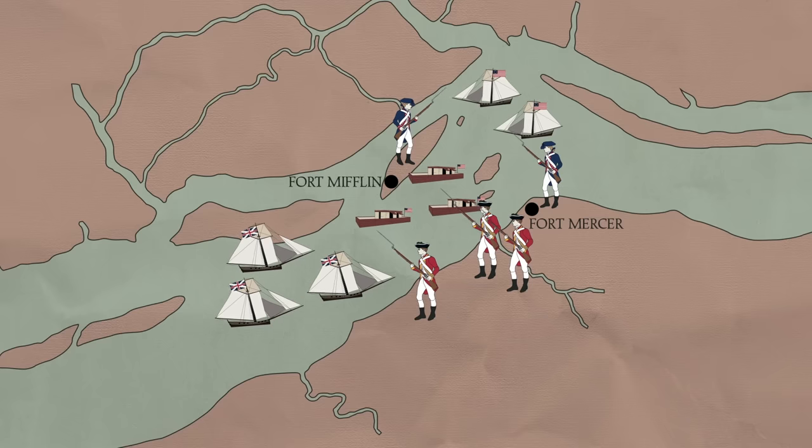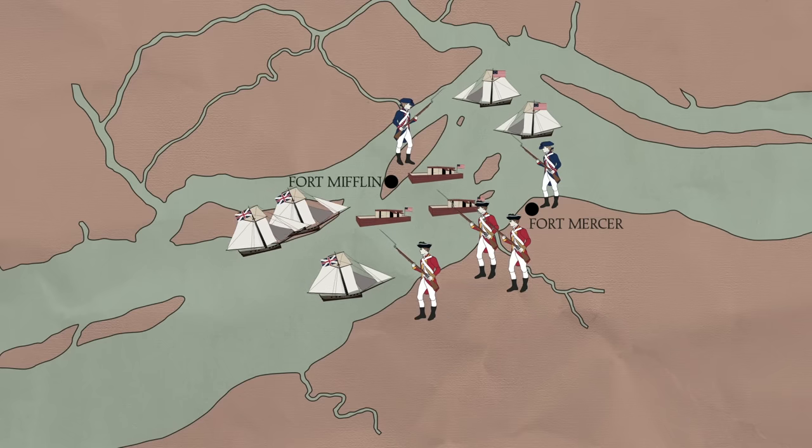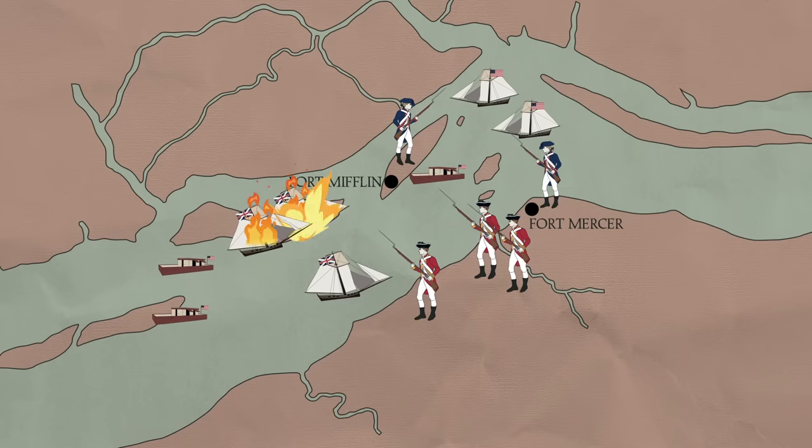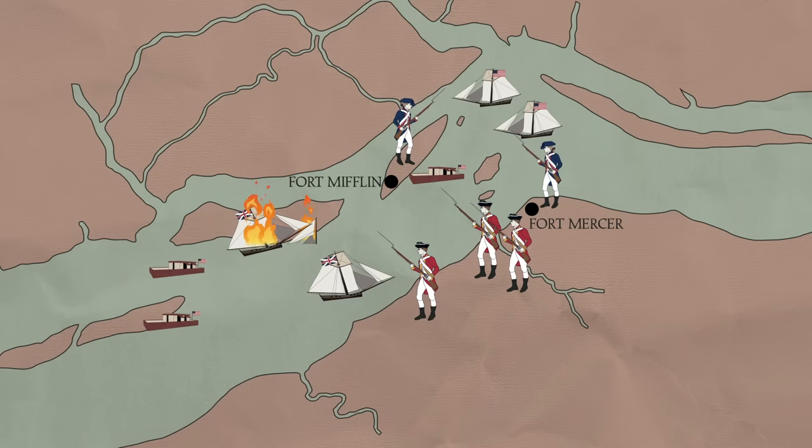During the battle, two of the Royal Navy's warships ran aground, including the mighty Augusta. The rebel flatboats moved in to attack, possibly using fire rafts. Both British ships were completely burned, with the Augusta exploding after its powder room likely caught fire.